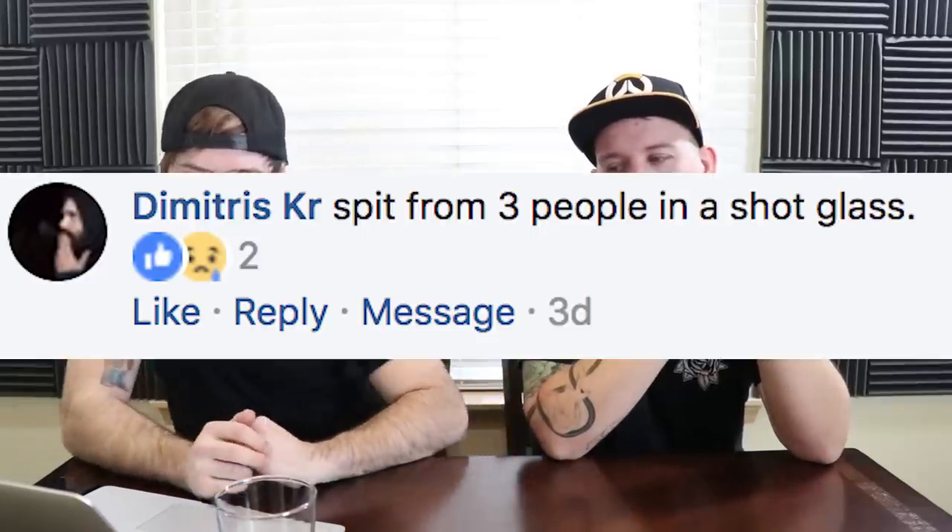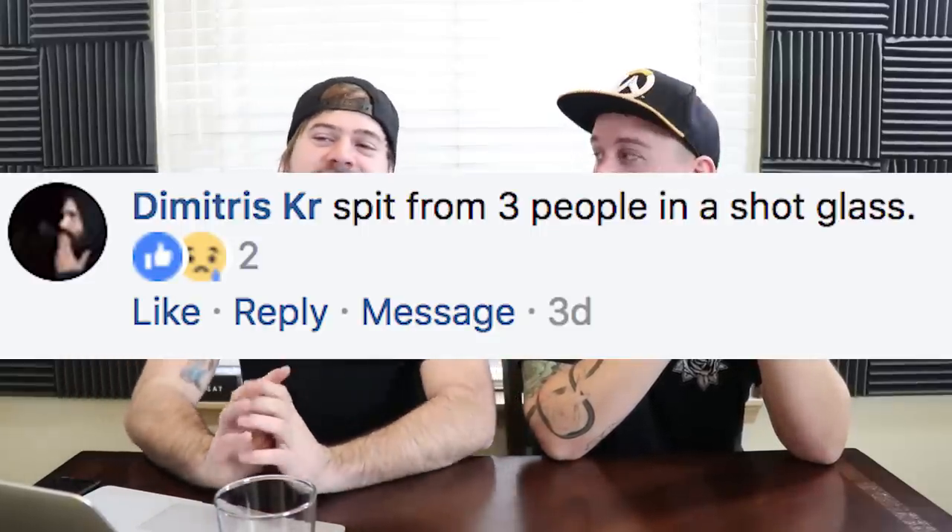Demetrius Kerr says: spit from three people in a shot glass. It's a cocktail of spit — could be like different consistencies. Whatever those people have been eating today is all riddled throughout there. Why did you do that? Was it like a dare? Just like, spit in the shot glass... spit in the shot glass. That's pretty gross, man.